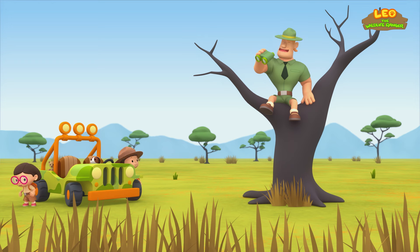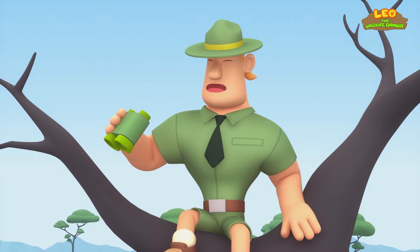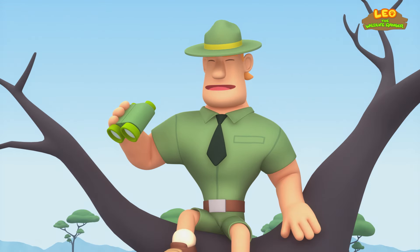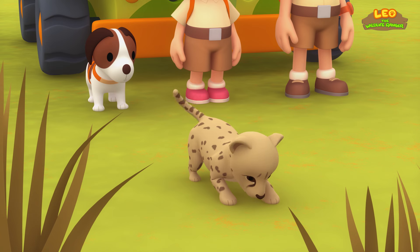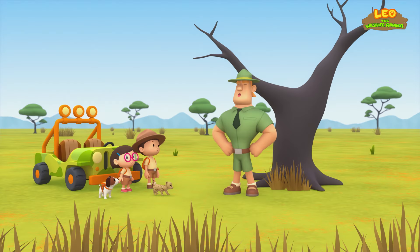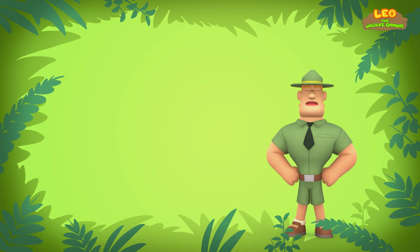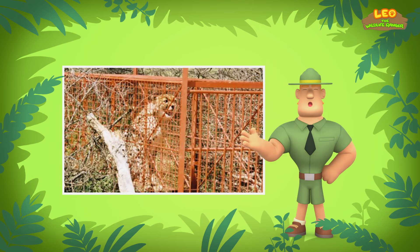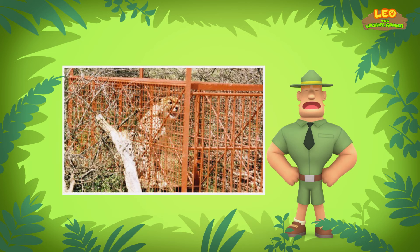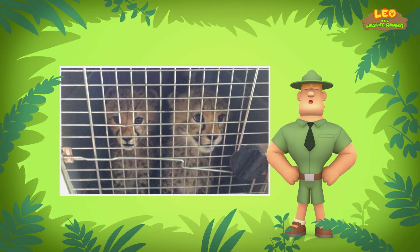Ranger Rocky! Welcome to the savannah, Junior Rangers! Illegal hunters have been spotted nearby, so I'm on the lookout for them! Up here I have a good view of the savannah. I see you've brought along a cheetah cub — make sure you watch over your little friend! Cheetahs are a vulnerable species, meaning they are in danger of disappearing forever. Many cheetahs lose their homes to people who take their land to build and farm. Cheetahs are also hunted illegally for their fur, and cheetah cubs are stolen to be sold as illegal pets.